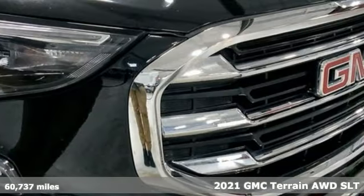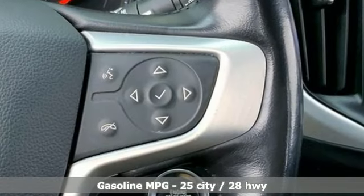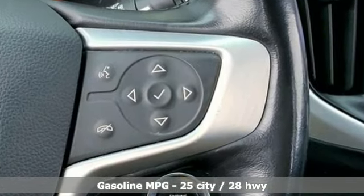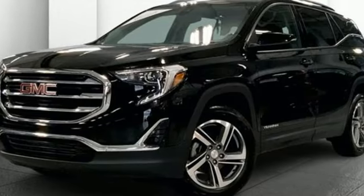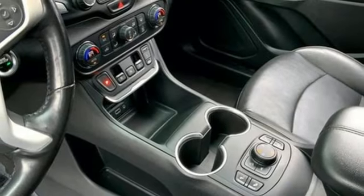It boasts an impressive list of features like these: intercooled turbo inline four-cylinder engine, front heated leather bucket seats, streaming audio, auto-dimming rearview mirror, dual zone climate control, and Wi-Fi hotspot.